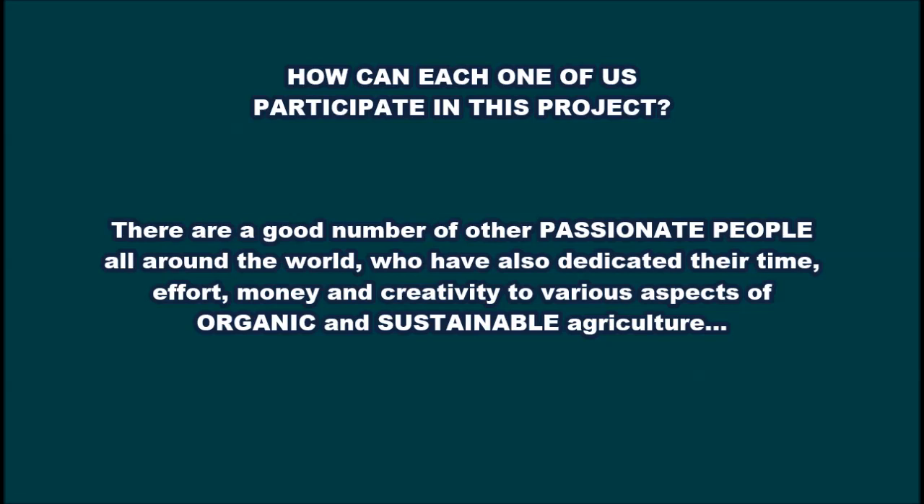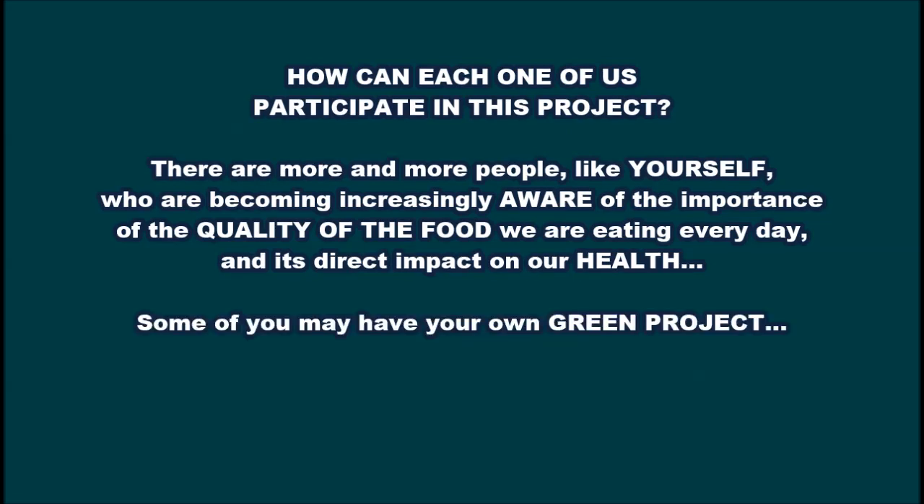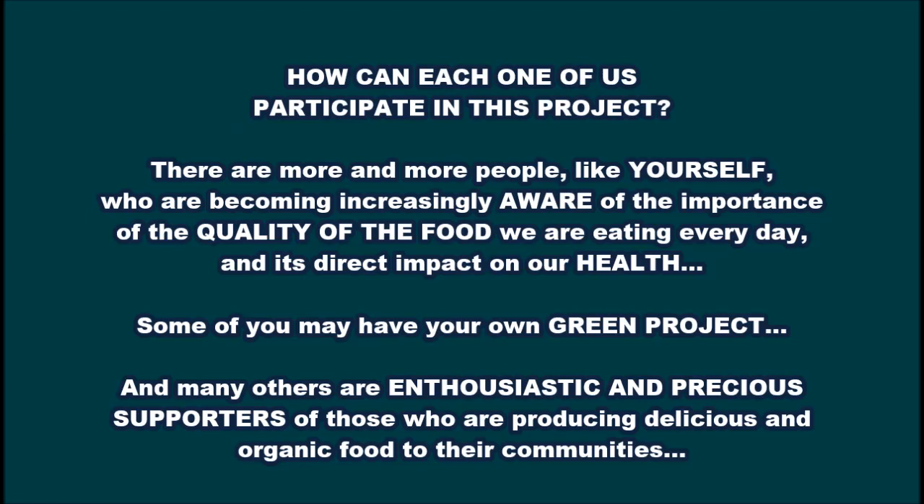On the other hand, we have to keep in mind that there are a good number of other passionate people all around the world who have also dedicated their time, effort, money and creativity to various aspects of organic and sustainable agriculture, and they have achieved remarkable results and accumulated valuable knowledge and experience. We will have to reach out to each one of them and invite them to join our efforts together. And then there are more and more people like yourself who are becoming increasingly aware of the importance of the quality of the food we are eating every day and its direct impact on our health. Some of you have your own green project and would like to expand it or increase its efficiency, while some may have nourished the idea of starting such a project either of your own or within your community. And many others are enthusiastic and precious supporters of those who dedicated their careers to growing locally and providing delicious and organic food to their communities.